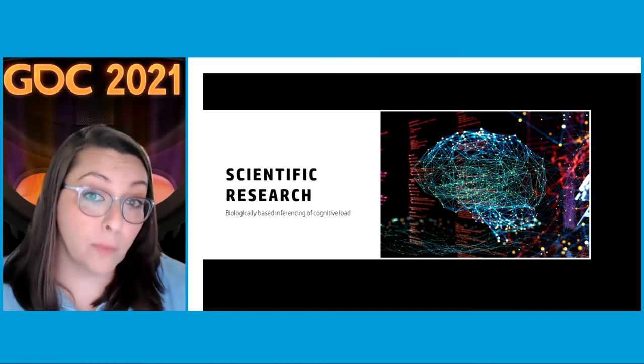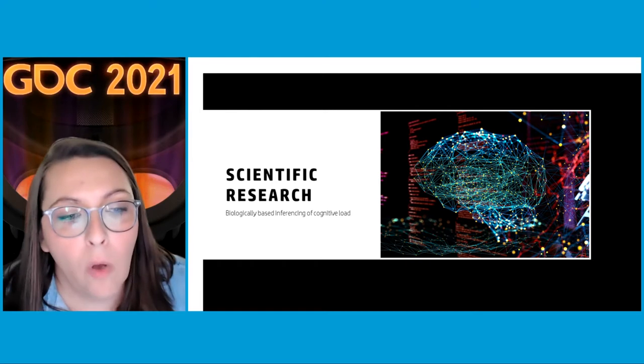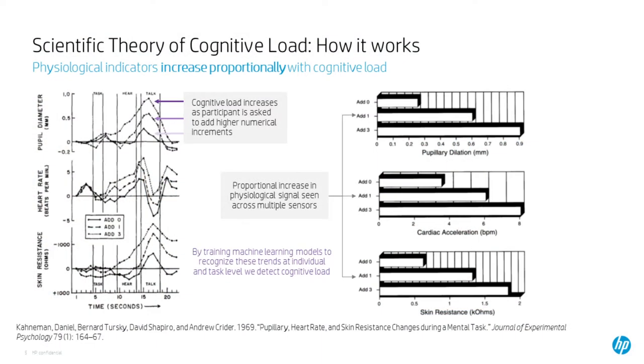Now you know a bit about what cognitive load is and how it can be used in virtual environments. I want to talk about the scientific research we conducted to create this AI and why we believed these sensors could index cognitive load. The science of cognitive load suggests that cognitive load increases as participants do more and more difficult tasks.